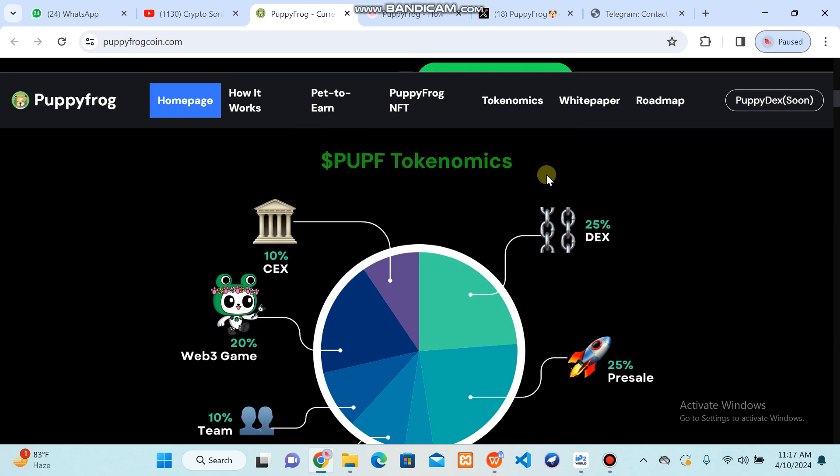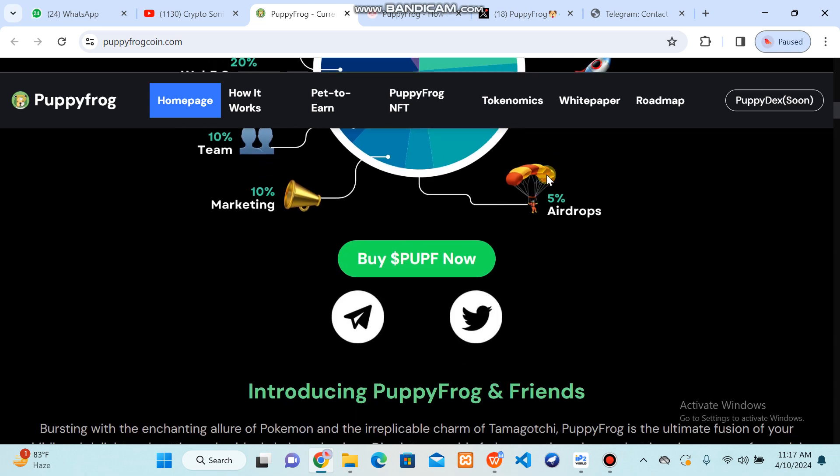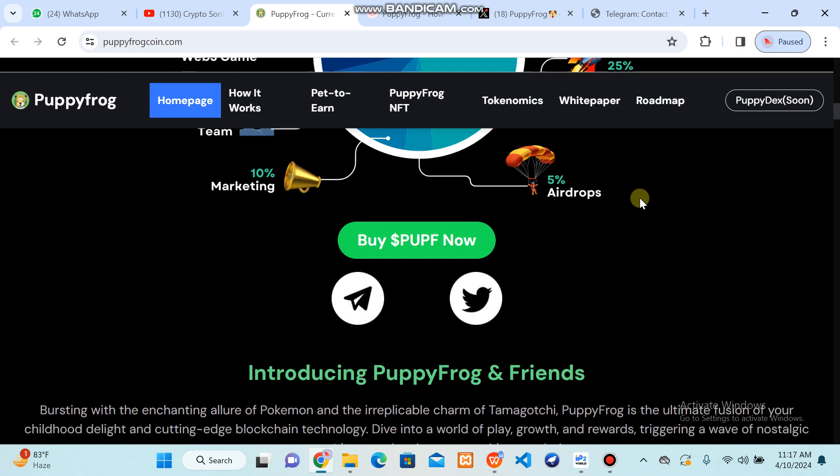You can see how much the total token number is and in which categories they have been allocated: 10 percent is listed for CEX, DEX is 25 percent, and pre-sale also has 25 percent allocated. There is a Web3 game with a total team percentage of 10 percent. You can also get an airdrop opportunity with 5 percent of the total token supply.